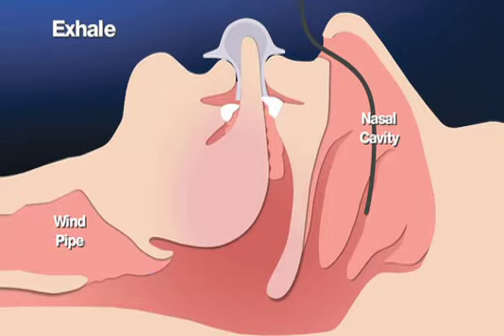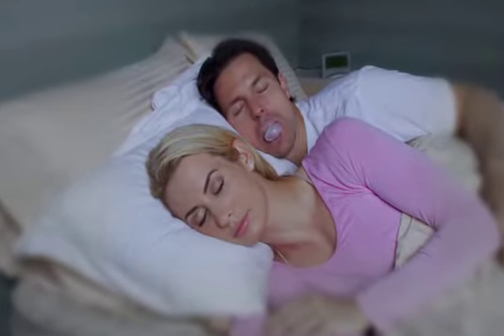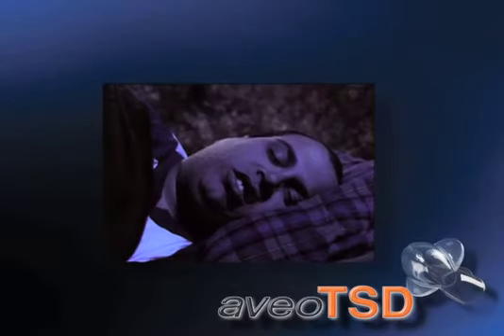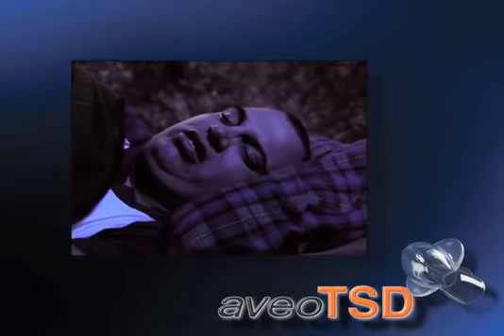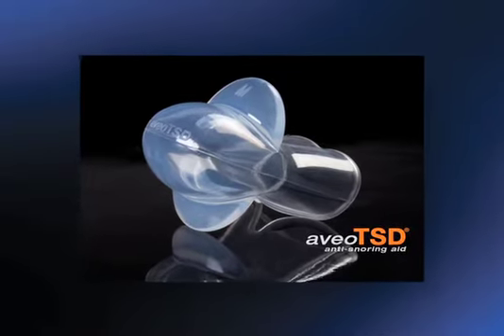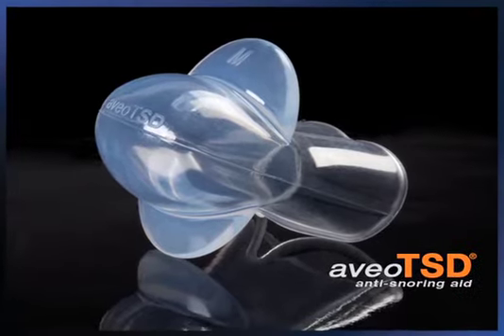Unlike other anti-snoring devices, the Aveo TSD is indicated for virtually anyone and does not require any impressions or molds of your mouth. The Aveo TSD is even indicated for patients with TMJ or who wear dentures and are completely edentulous. It is truly the most conservative and versatile appliance currently available for the prevention and treatment of habitual snoring.